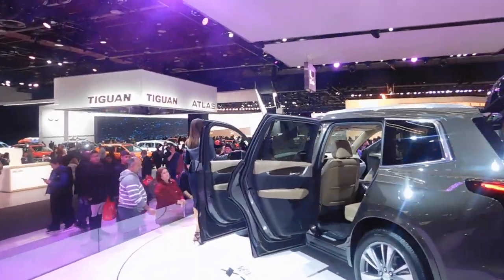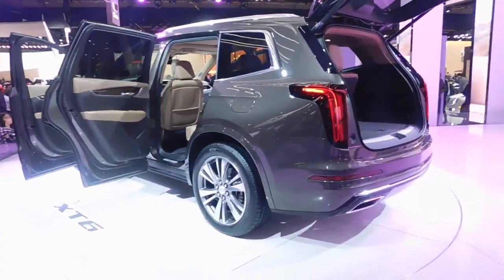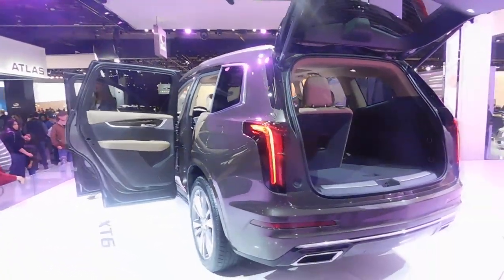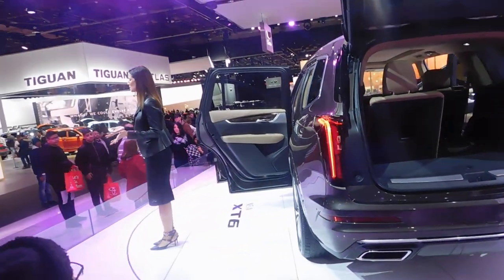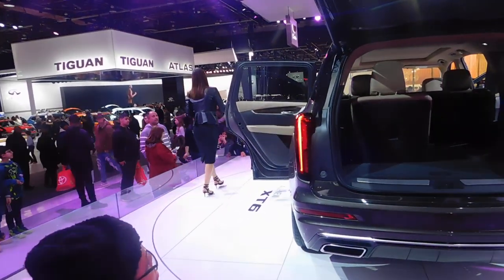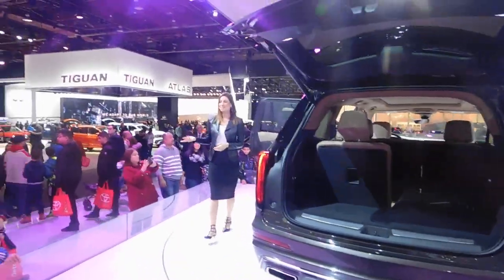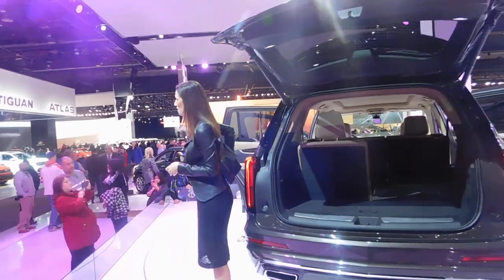Ladies and gentlemen, this is Cadillac's all-new 2020 XT6, designed for those active families that are simply looking to do it all. It will be available at your dealerships late summer, with orders being taken this spring. No pricing has been announced yet, but I recommend seeing our product specialist — we can send you an e-brochure and notify you by email once pricing is announced. Thanks so much for your time today, and enjoy the rest of your afternoon here at the North American International Auto Show.